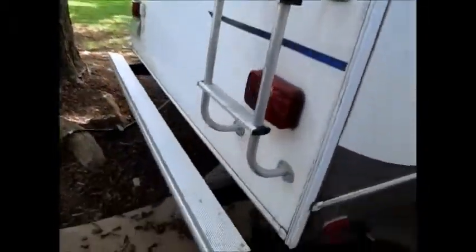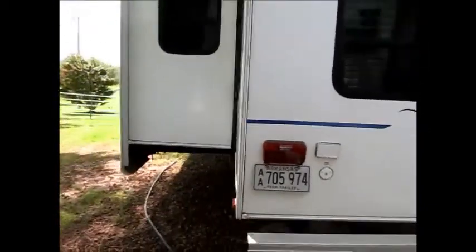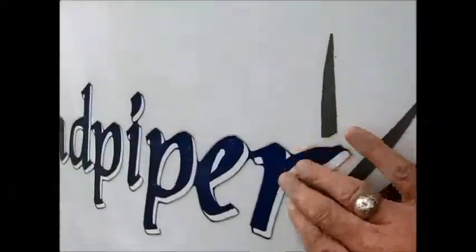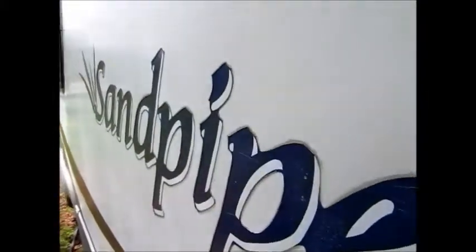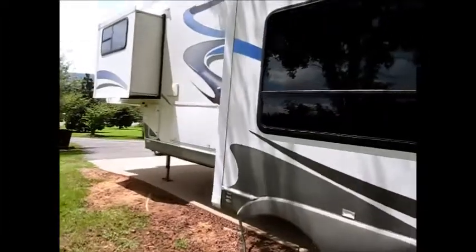Two slide outs. It is a rear living room model and I'm going to do my best to get around it here and show it to you. As far as the outside, the decals are probably the only thing you can say negative about this camper. The sun does more damage than anything to these.